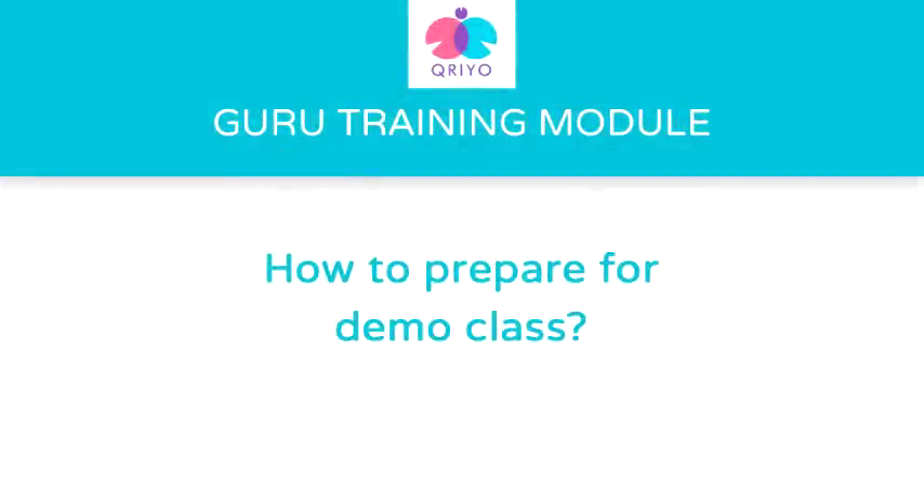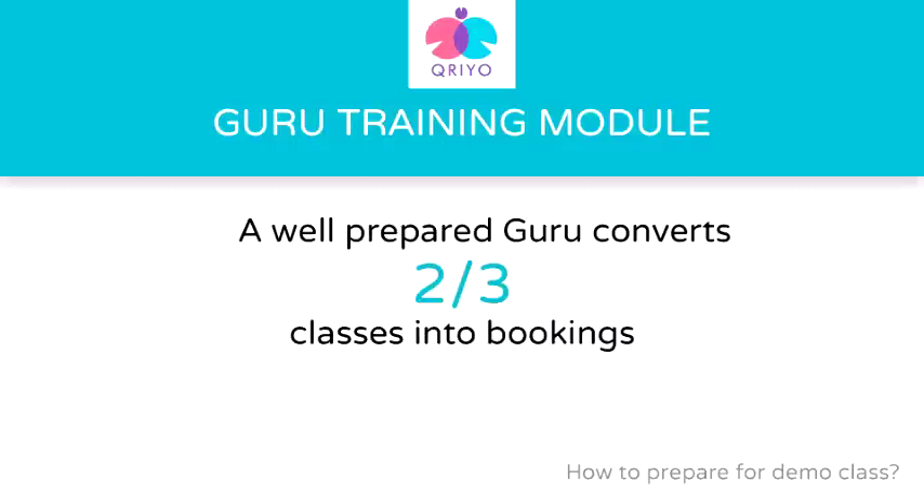Hello Kriyo Gurus, I hope you are doing great today. Today I'll teach you how to prepare for your first class. Your first class is your first face-to-face interaction with your student. The first class will decide whether you will get the tuition or not. On average, a well-prepared guru converts two out of three classes into a booking. So let's learn how to be prepared for your first class.